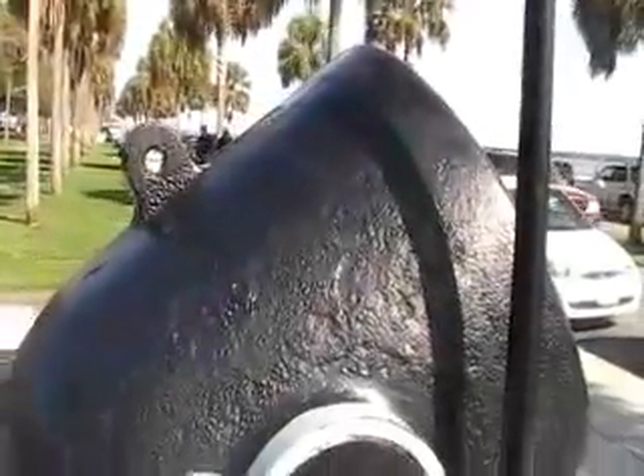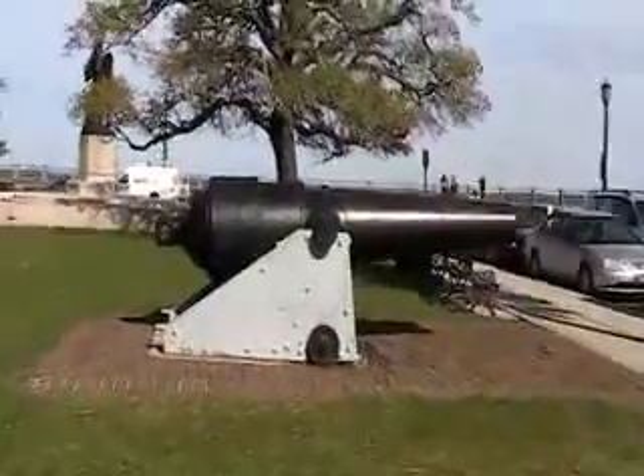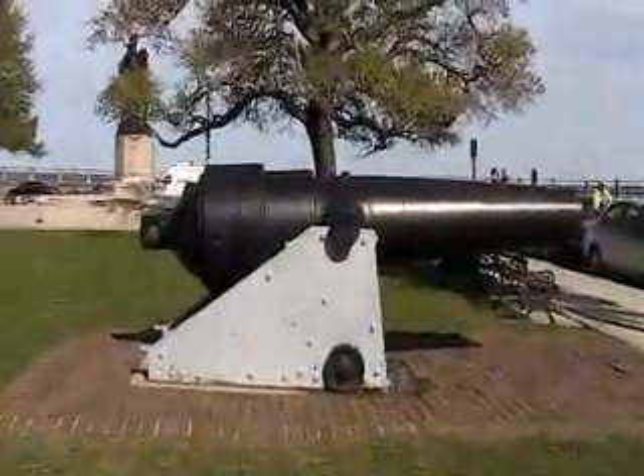Those are pretty dang heavy. Here's another one — look how big this one is.